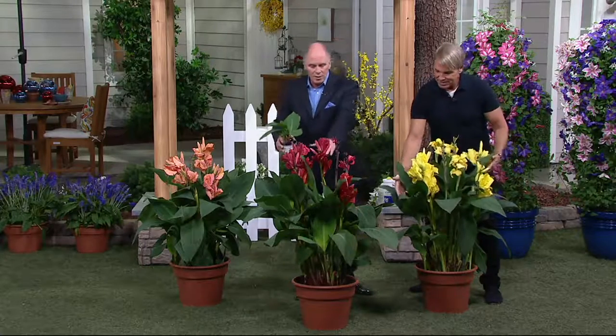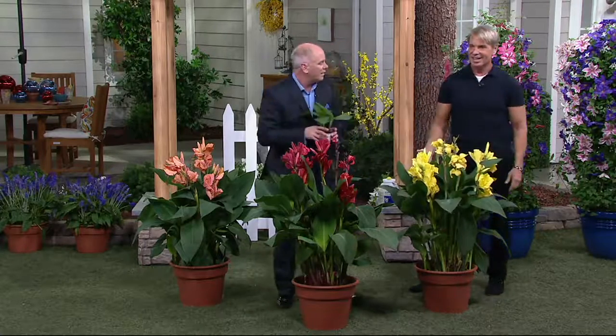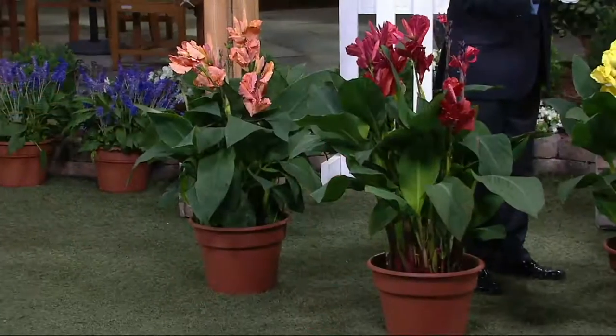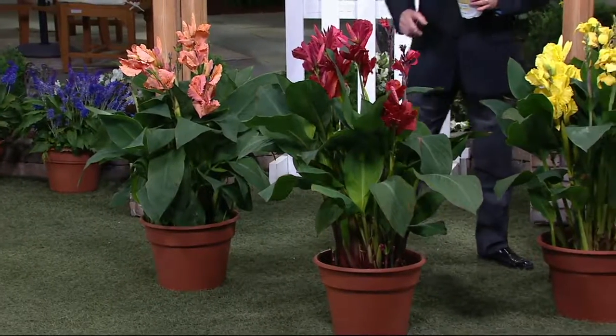Just the roots. And look at the size here. The actual pronunciation here is Canova? Canova. Canas. Canas.